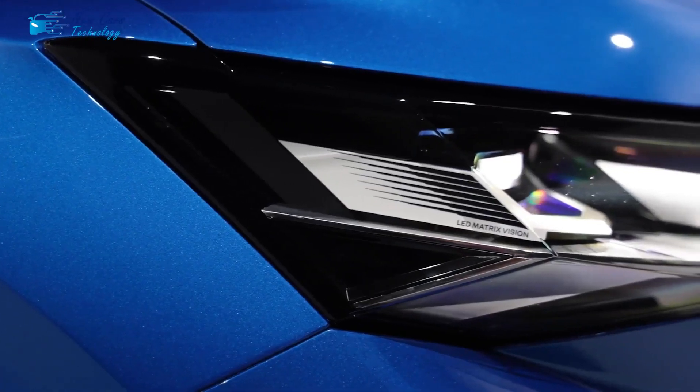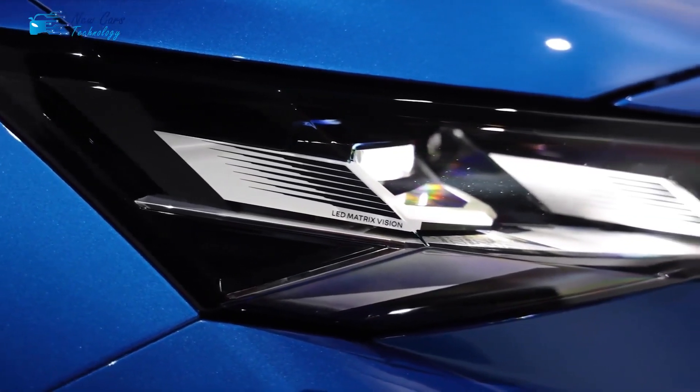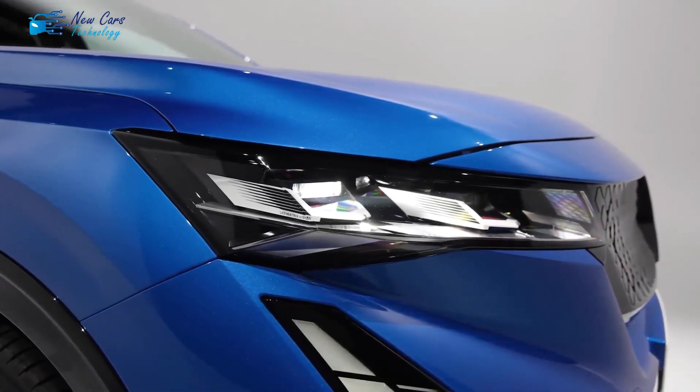Welcome to a new video from the channel New Cars Technology. My name is Henry and today's video is about the all-new Renault Rafale.